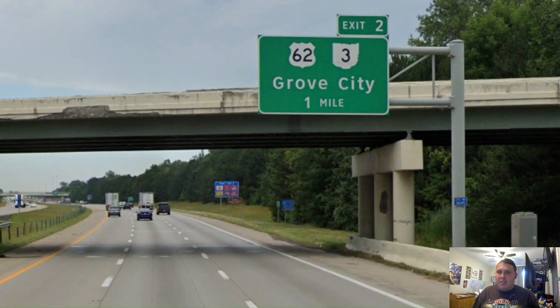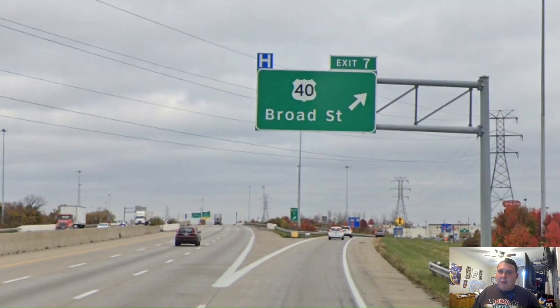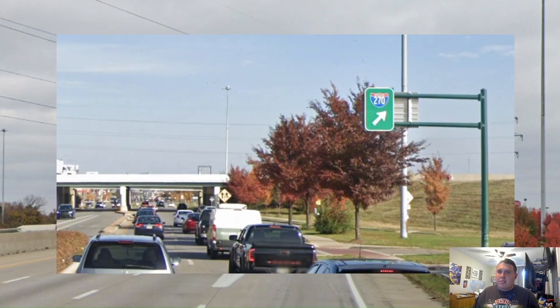After meeting Interstate 71, we now have our exits restarted, and our first exit is for US-62. I also recommend checking out my US-62 videos. Our next exit is US Highway 40, and it just gets the Kentucky treatment. And let us see what we're signed for on US-40 — we just get no control city; we just get 270 this way. And this is probably the reason why I'm not going to be taking a look at major interchanges on 270, because I feel like this is what most of it's going to be.